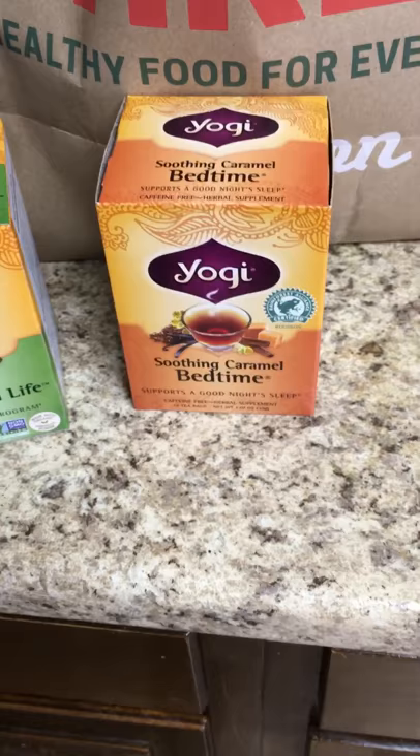I picked up the blueberry tea to drink in the daytime and I also got the soothing carnal bedtime tea. I think these were on sale — I want to say two for five, but I could be wrong. It could be two for seven. I'm not really sure.